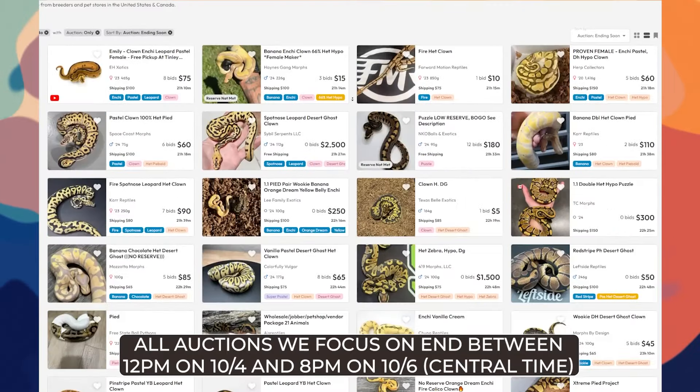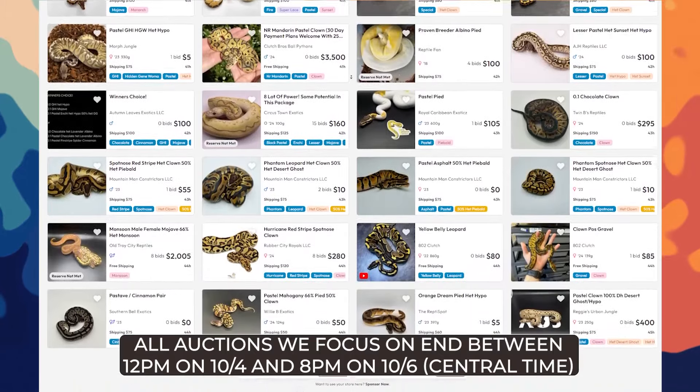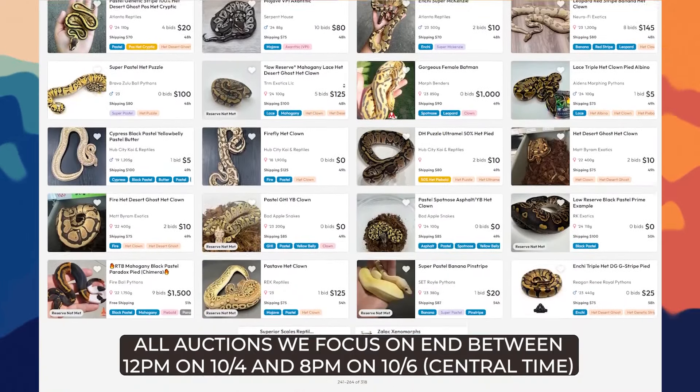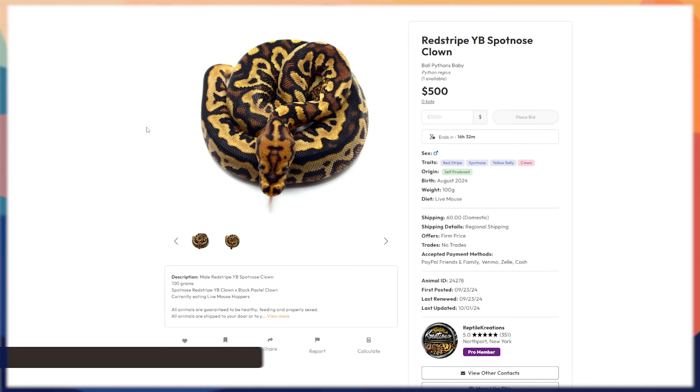Today we're looking at all the auctions ending in the first weekend of October, between Friday the 4th and Sunday the 6th. There are quite a lot to get through here.